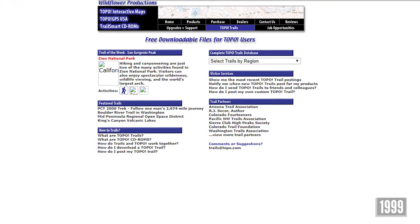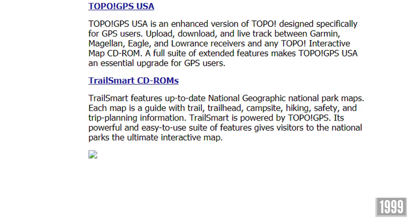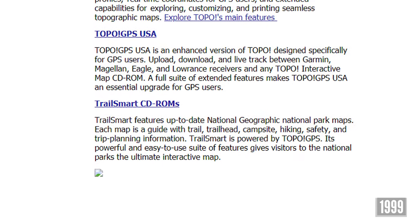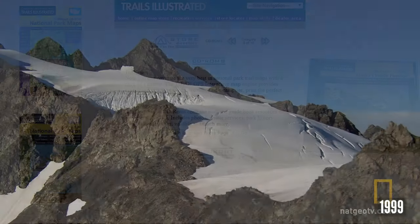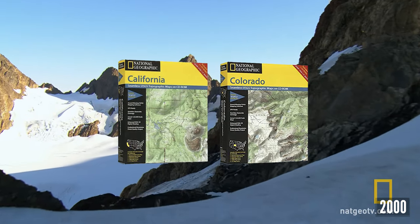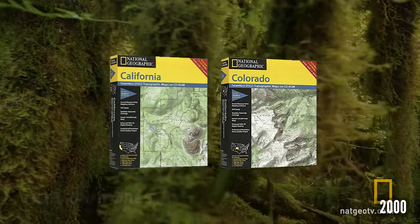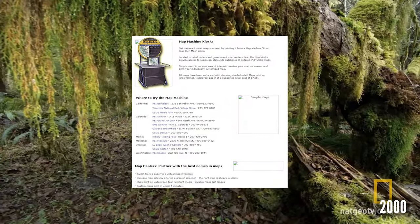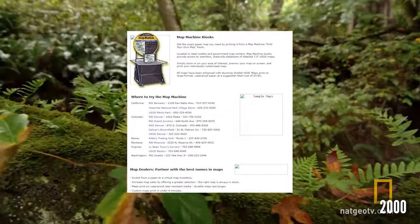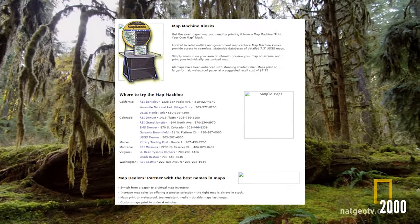Topo Trails was a free online database for Topo users who could download trails and waypoints at topo.com. Trail Smart CD-ROMs were powered by Topo GPS and included maps and information of multiple national parks with the help of National Geographic. In April of 2000, Topo State Series was released with full topographic coverage of California and Colorado, fully GPS ready.